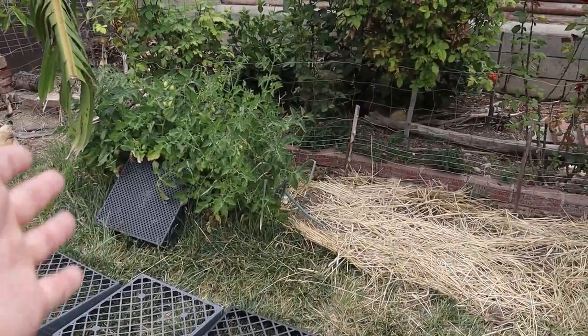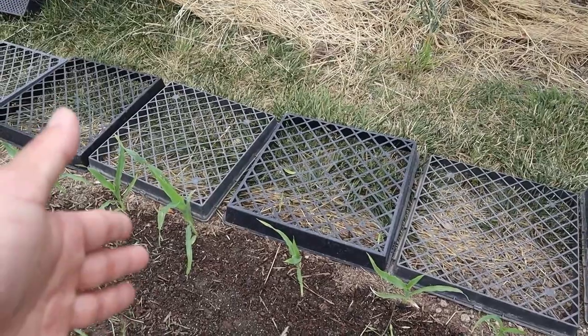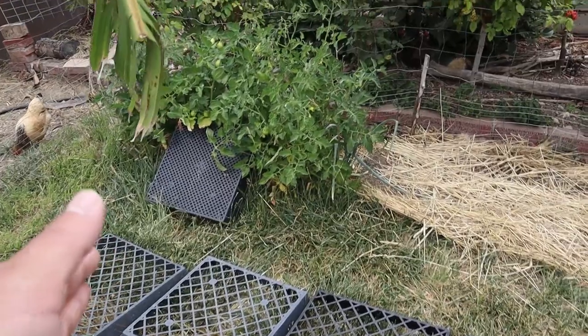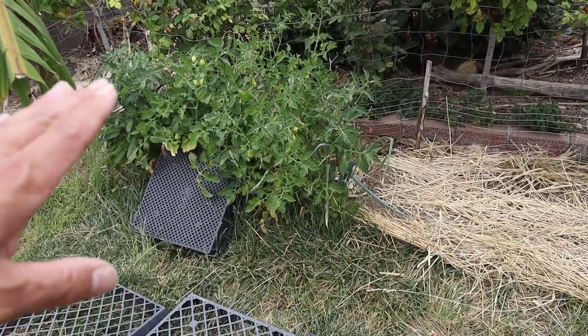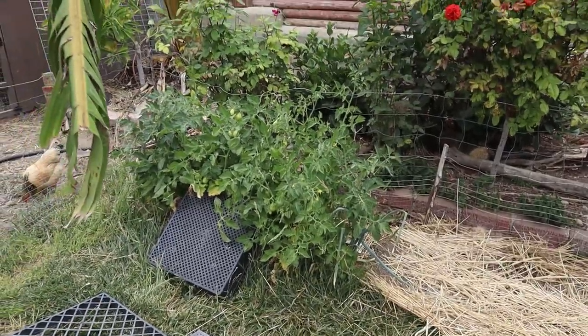Some more tomatoes over there — you may notice landscape flats. These are great for protecting our beds from birds that might dig out the seeds. And recently I figured out that we can lean a flat against some tomato plants to prop them up. So that's what we have over there.